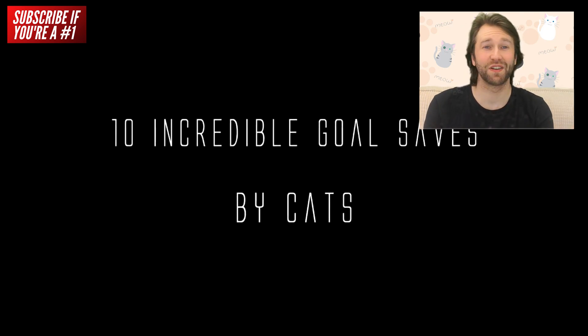I came across this video and had to do a reaction to it. Top 10 saves by cats.